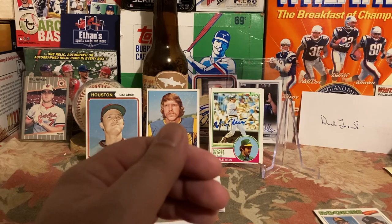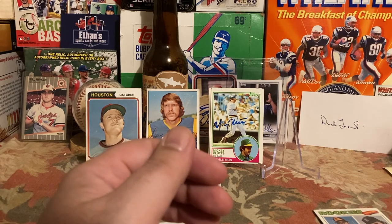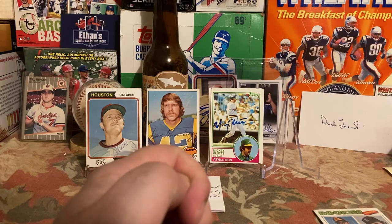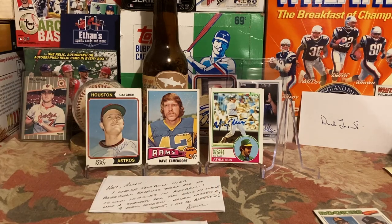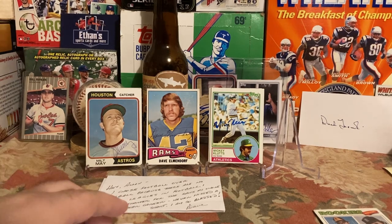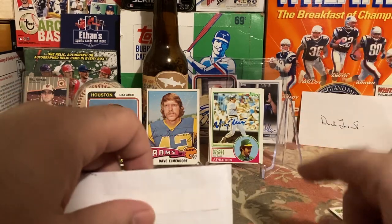That year he batted .319 with 24 home runs and 80 RBIs in the International League. Overall he played eight seasons in Major League Baseball and never really made a name for himself except as a utility guy. He was a favorite of Billy Martin when he played for the A's. My claim to fame for knowing Mickey Klutz is that '78 Topps rookie card, but Billy Martin liking him adds some value too. Thank you Mr. Klutz for signing those cards!